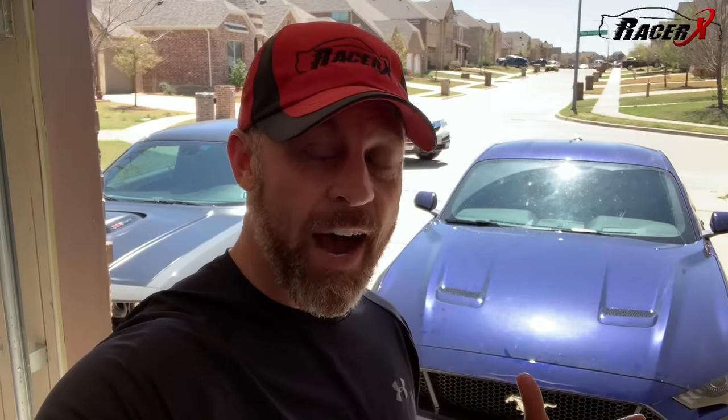Welcome back to the channel. It is RacerX and today I want to talk a little bit about E85. For quite a while I have talked about all of the wonderful things E85 does for us. I mentioned going E85 on the Twin Turbo Mustang here pretty soon, and the Hellcat is already on E85. Lots of great things about E85, but recently I have come up with a couple of chinks in the armor, one of which was really completely unexpected, so we are going to cover that today.